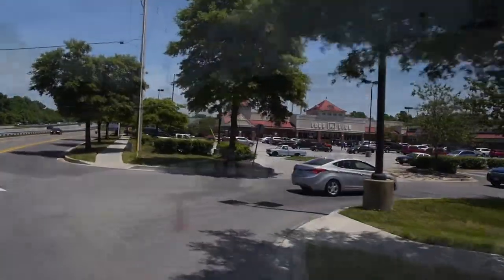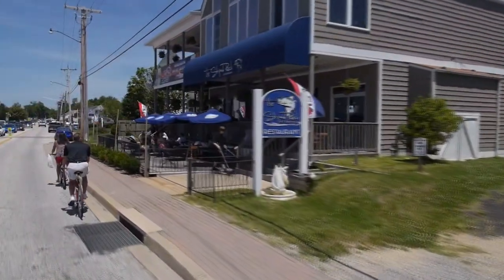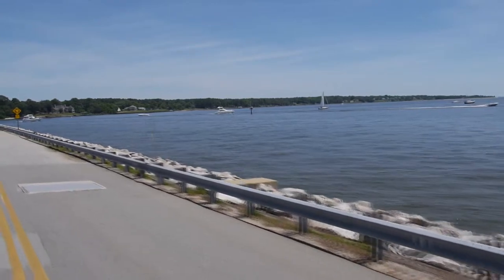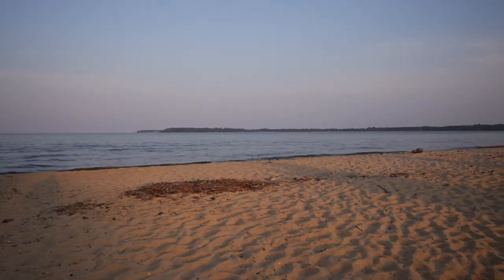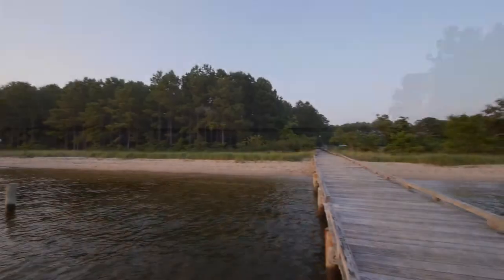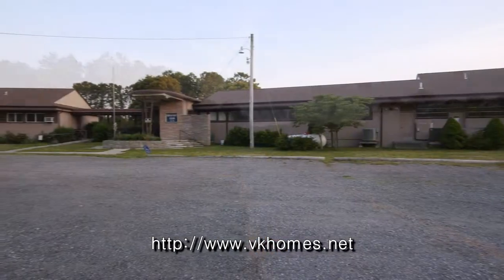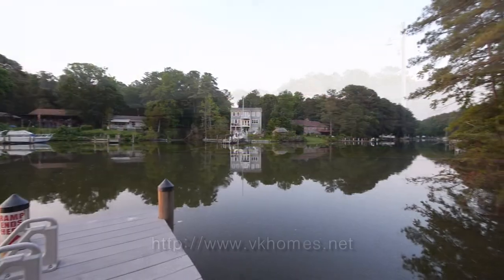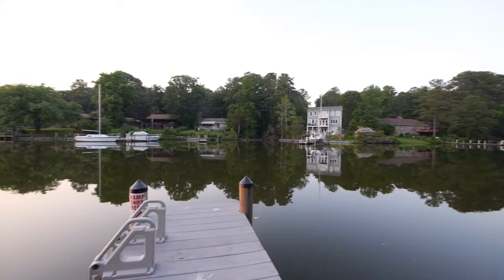Conveniently located between Lusby and historic Solomon's Island, the community offers plenty of amenities like shopping, fine dining and leisurely walks around the bay. Additionally, the natural beauty of the Drum Point community is bounded by the Patuxent River, Chesapeake Bay and Mill Creek. The homeowner can become a member of the Drum Point Club, which allows use of all club facilities, including the clubhouse, fishing pier and beach.